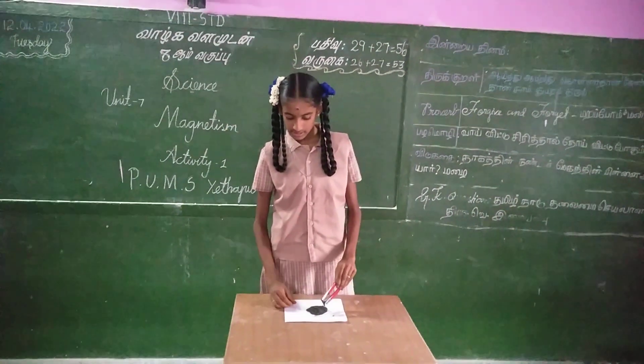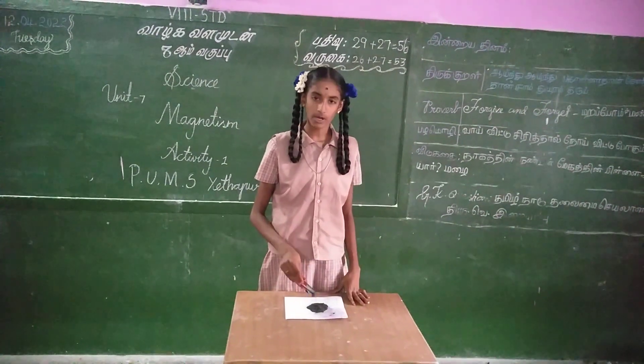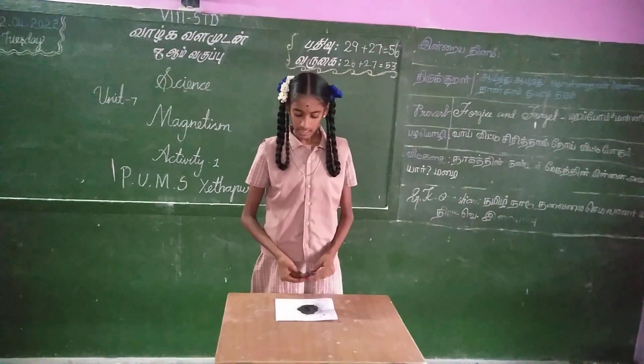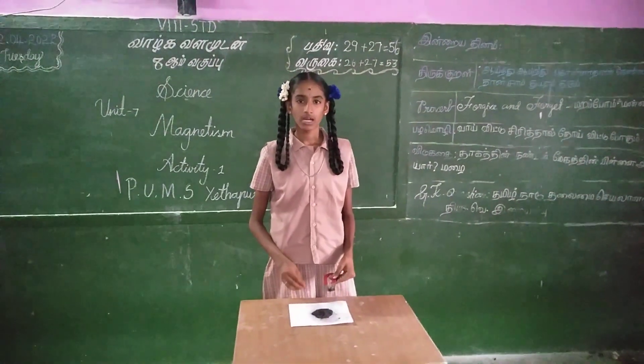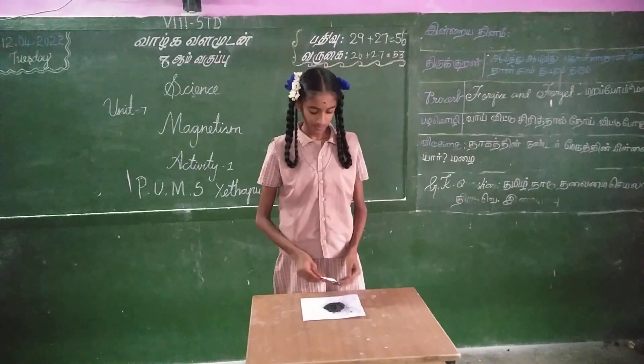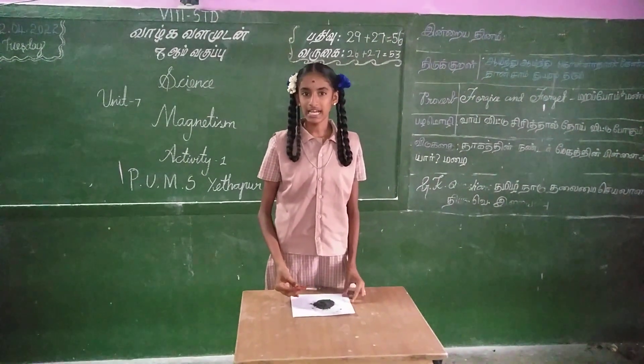That's why they are attracted to the North Pole and South Pole. They are also attracted to the middle region. The poles show the magnet's attractive power.